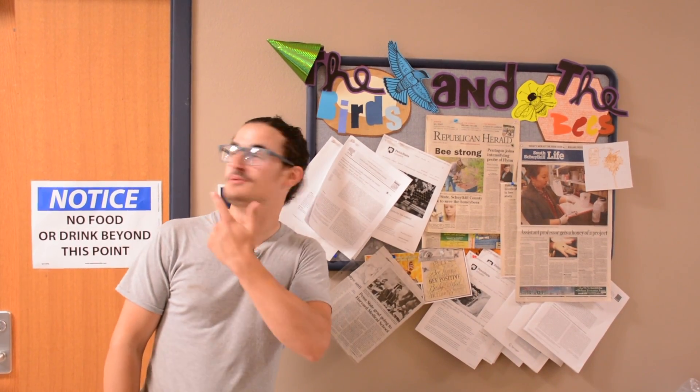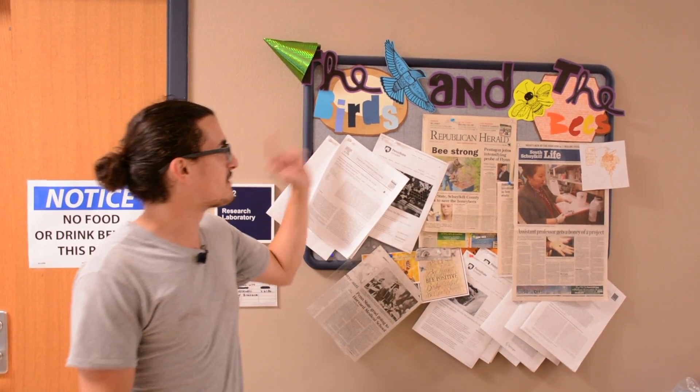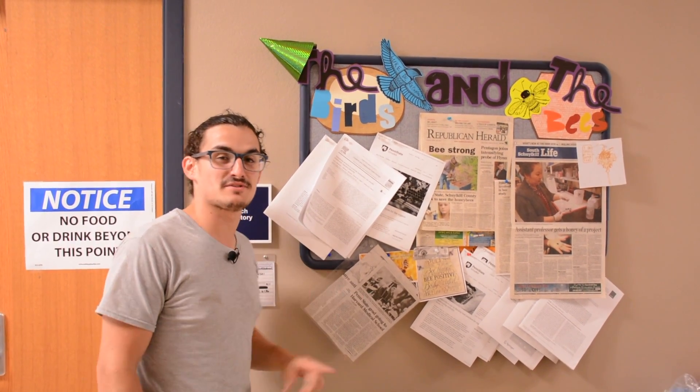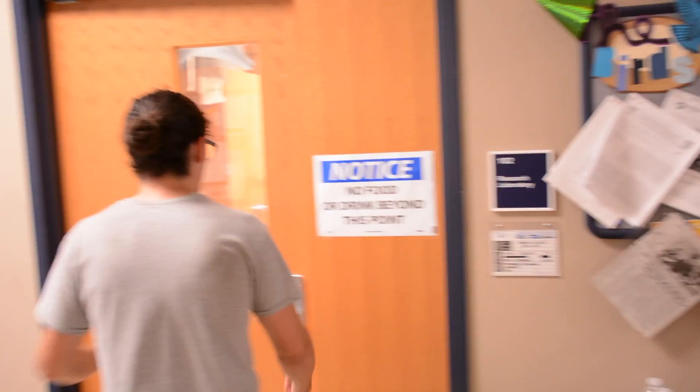Hi, I'm Craig here at the Penn State Schuylkill Biology Research Lab where we study the birds and the bees. I'm part of the research team that studies gray catbirds, so if we can come on in I can show you more about that.